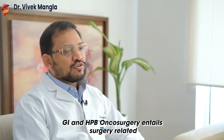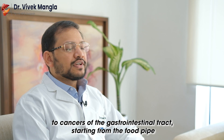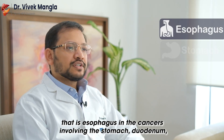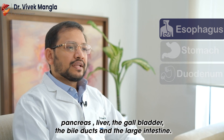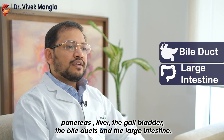GI and HPB Oncosurgery entails surgery related to cancers of the gastrointestinal tract, starting from the food pipe — that is the esophagus — cancers involving the stomach, duodenum, pancreas, liver, the gallbladder, the bile ducts, and the large intestine.